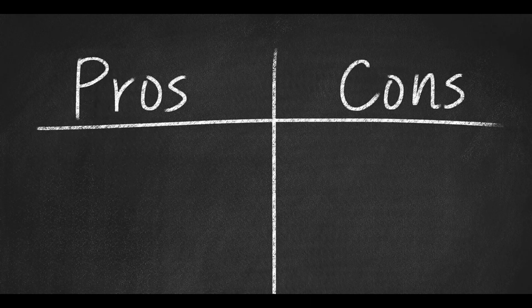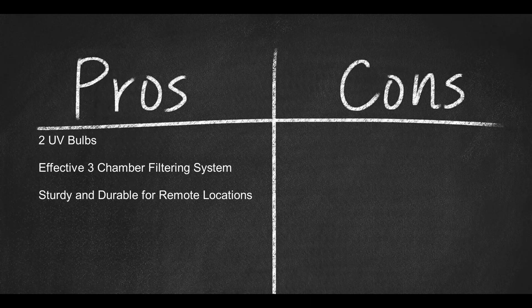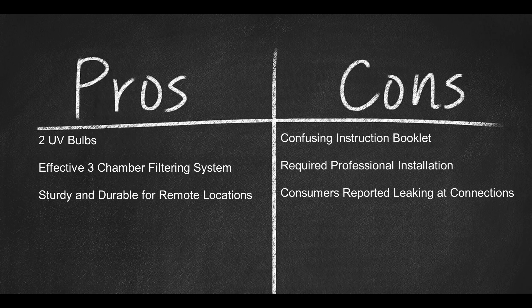Here are some pros: two UV bulbs; effective three-chamber filtering system; sturdy and durable for remote locations. And here are some cons: confusing instruction booklet; required professional installation; consumers reported leakage at tubing connections.